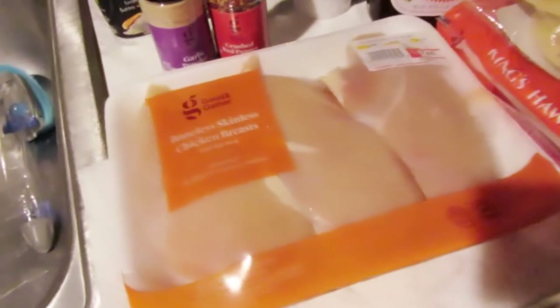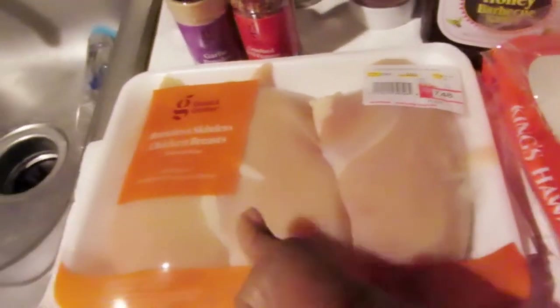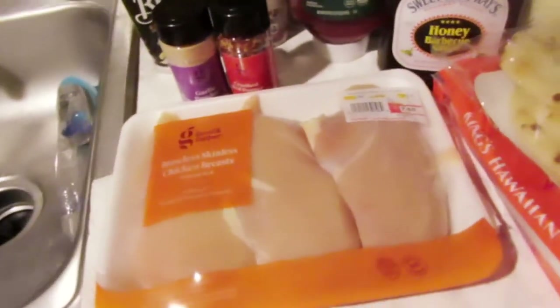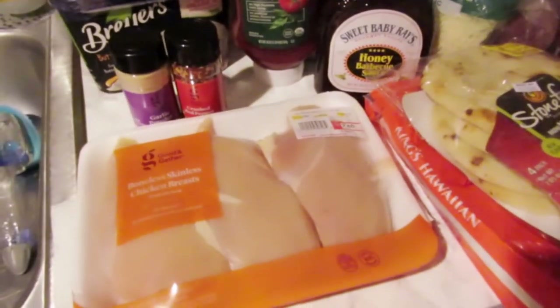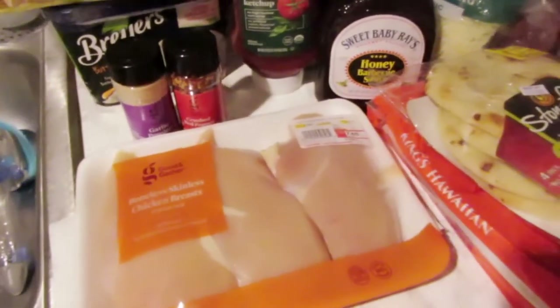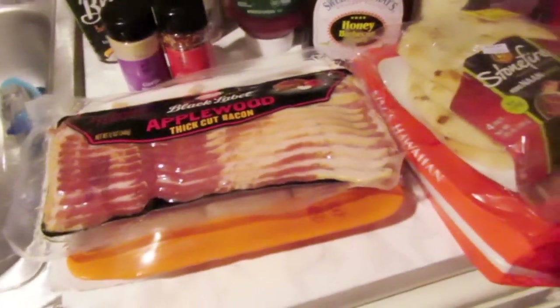Then I got some chicken — Good & Gather, which is Target's brand — boneless chicken breast for $7.48. These are huge chicken breasts; you can definitely cut them in half and get at least three meals out of them. I'm going to do Hawaiian pulled chicken rolls — little sandwiches. You could also do chicken spaghetti, chicken enchiladas, or put it in a salad. So many options with these big breasts!